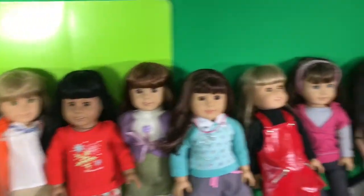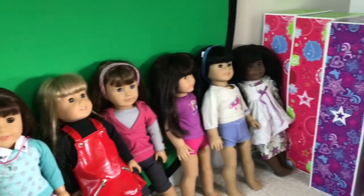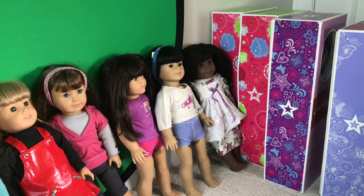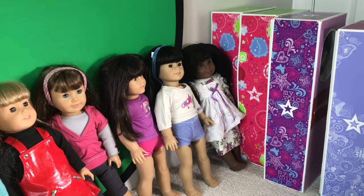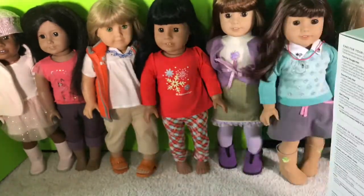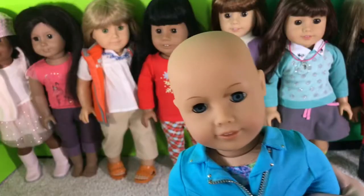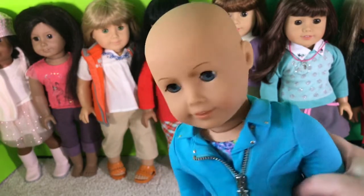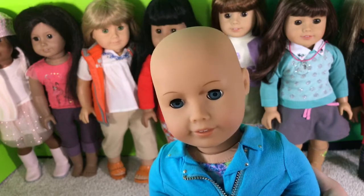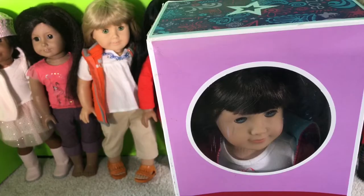This is one of the cutest sets ever, I'm so happy I have it! Now, the reason why you probably clicked on this video — the dolls. So I got most of the new dolls out of their boxes, but four of them were in their boxes so I'm going to open those. This is number 70. This doll is so cute! I'm naming her Tara. She's number 70 and she's so awesome — I'm so happy to have her in my collection!